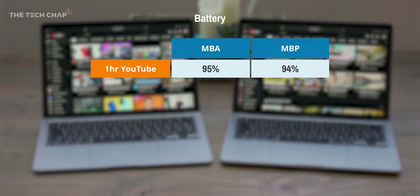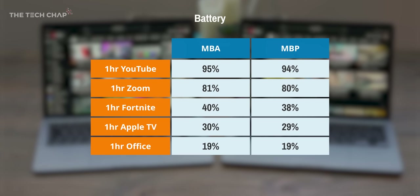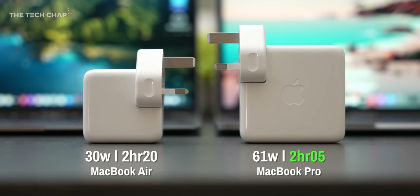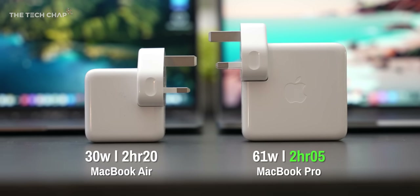I'm not sure how many people watch 10 hours of YouTube straight, so I also ran a more realistic battery drain test: starting with an hour of YouTube, then an hour-long Zoom call, followed by some Fortnite, streaming a show on Apple TV, doing some office work in Word and Google Sheets, and then the best part of an hour doing video editing in Final Cut — by which point they both died within literally a couple of minutes of each other. It really will come down to how you use it, but from my experience, it's pretty much the same. The Pro does charge a little bit quicker, although not by as much as you'd think given it has a 61-watt charger versus the Air's 30-watt.